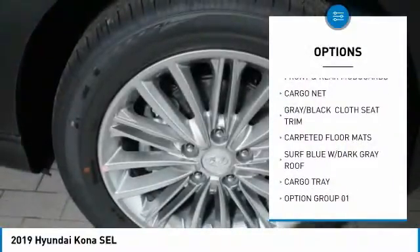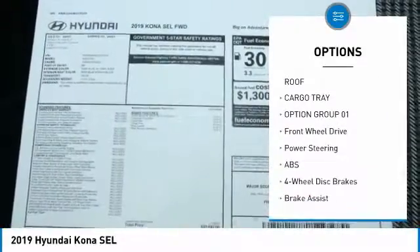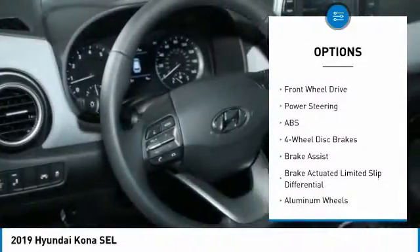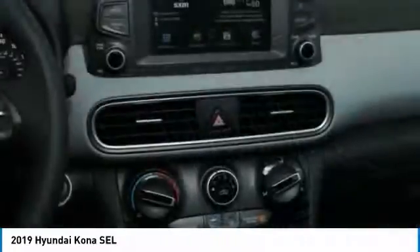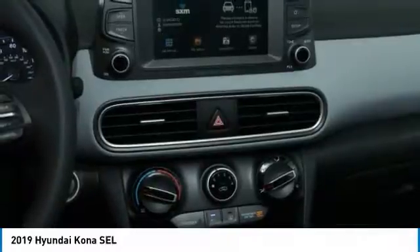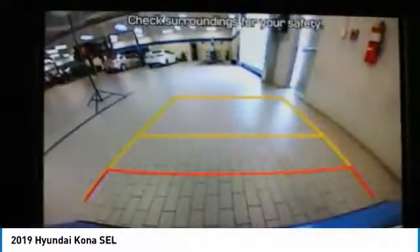Steering wheel audio controls, anti-lock braking system, keyless entry, leather-wrapped steering wheel, Bluetooth, power steering, adjustable steering wheel, four-wheel disc brakes, aluminum wheels, cruise control. This vehicle offers reliability and good looks at a great price.